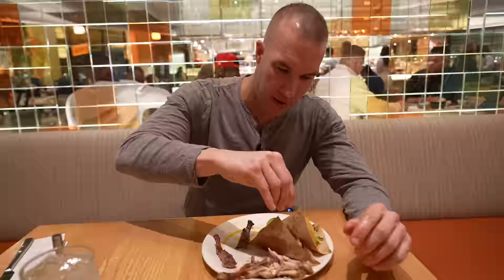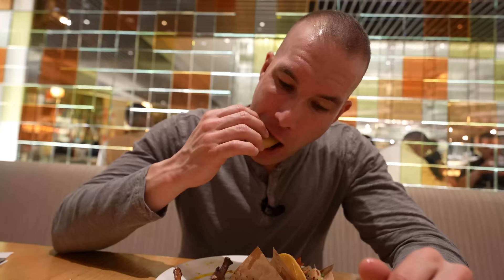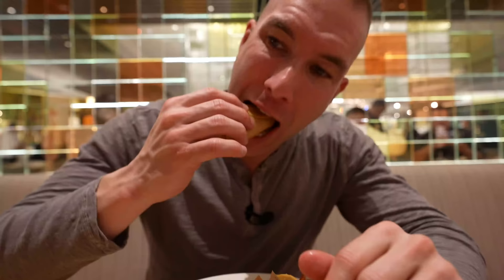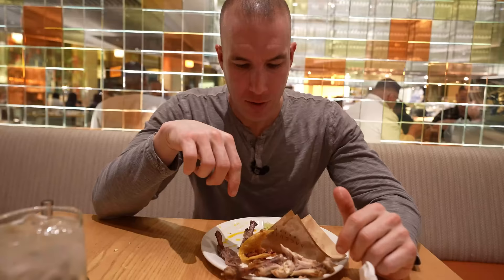Now we're going to try the al pastor tacos and the surf and turf — carne asada with shrimp. I'm putting some lime on it because you have to. Surf and turf is definitely better. The al pastor is okay, but the shell had gotten too hard from sitting out. The surf and turf just has more flavor between the shrimp and the steak. Are these going to be as good as a fresh Mexican restaurant? No — but it's just part of the entire collection of food you get for the price you're paying.